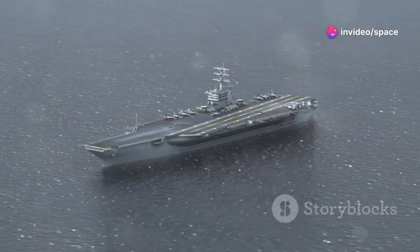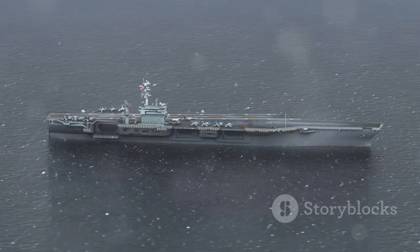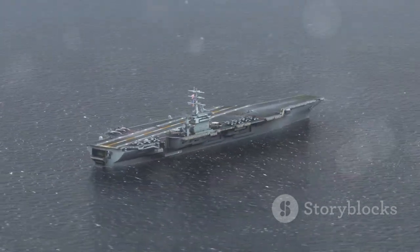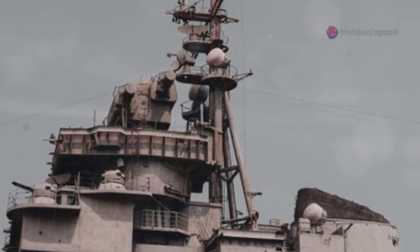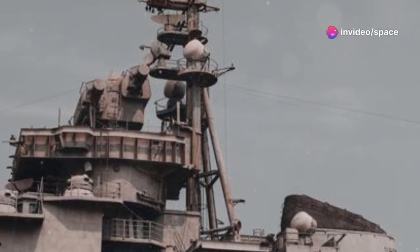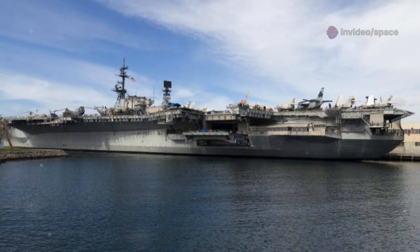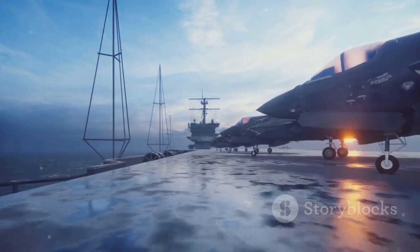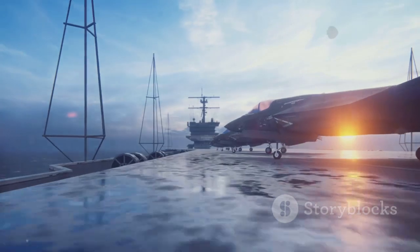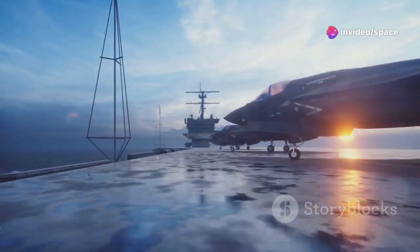From certain angles, especially head-on, an aircraft carrier can look downright precarious. The bow cuts through the water, but the upper decks seem to loom and teeter as if defying gravity. It's all top-heavy, like a skyscraper balanced on a surfboard. The superstructure, or island, rises high above the deck, packed with radar, antennas, and control towers. Add in the weight of dozens of fighter jets, helicopters, and all the people and equipment on board, and it seems like one good wave could topple the whole thing over.